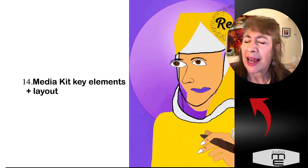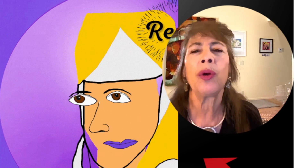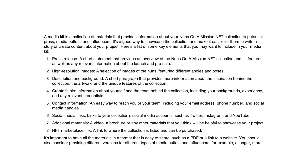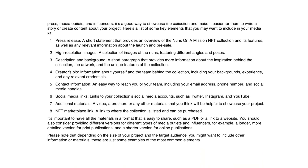Number fourteen: what are the elements you need for a media kit? What would you put into a media kit that you'd be sending out? Anyone interested in interviewing you or posting information about your collection would want one. Where do you post it? What do you put into it? That's something you want to know.